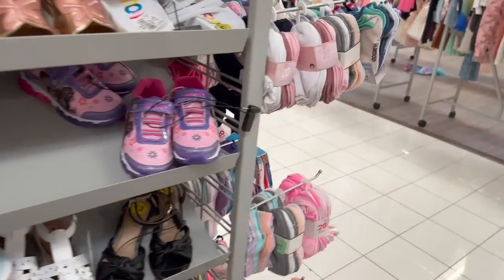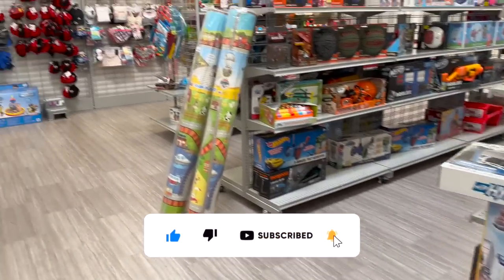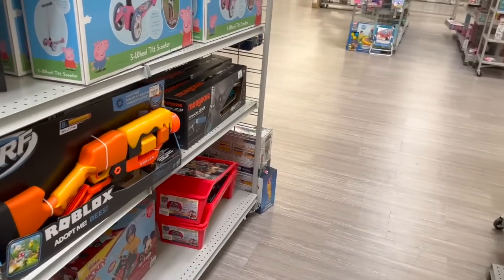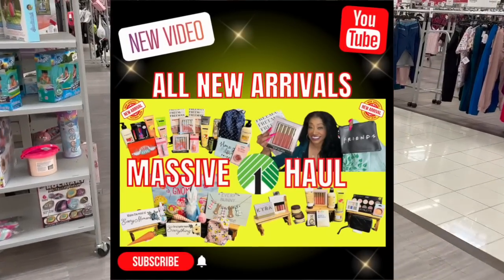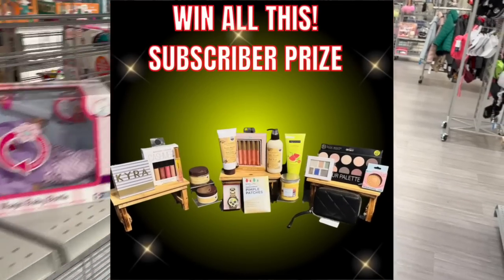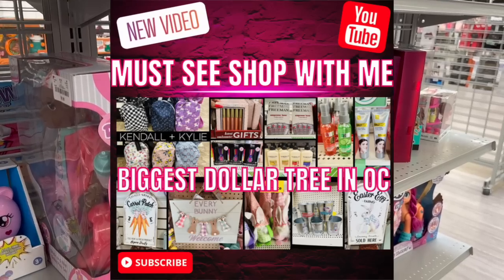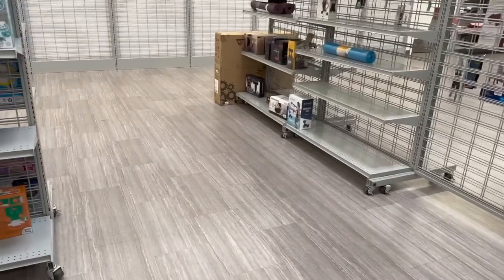Friendly reminder: if you're new to my channel, please like, subscribe, and hit the notification bell so you never miss an episode. I have some great subscriber appreciation gifts available on my channel — I'll link those at the end of the video and pin them in the comments. Also check out my Dollar Tree haul and Dollar Tree shop-with-me — there are amazing subscriber gifts in those videos too!